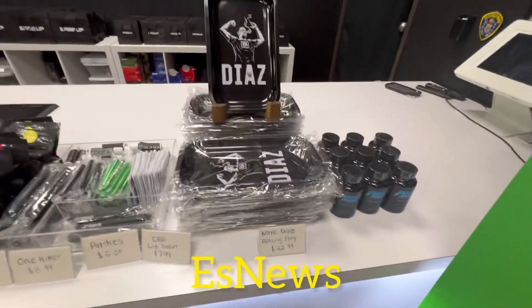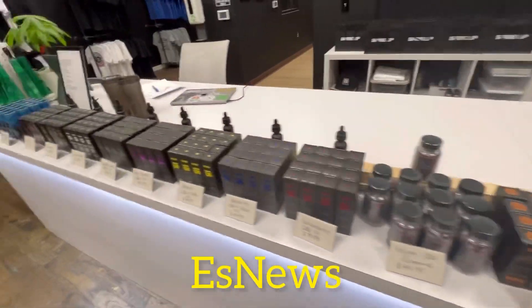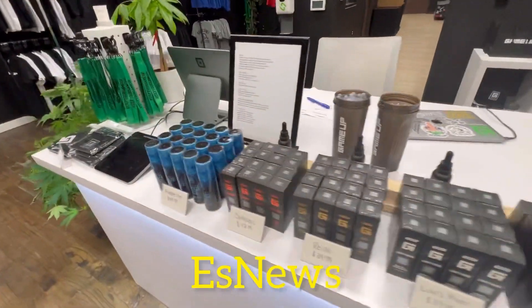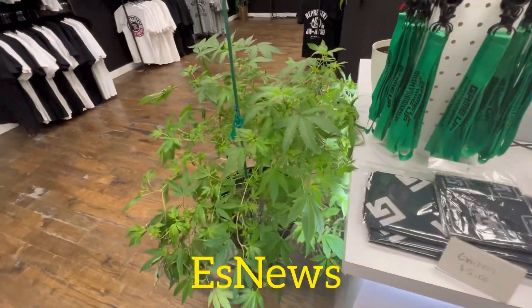If you're into CBD, definitely Game Up Nutrition — that's where it's at. And I'm going to try some of the stuff and I'll let you know how it is. So stay tuned.